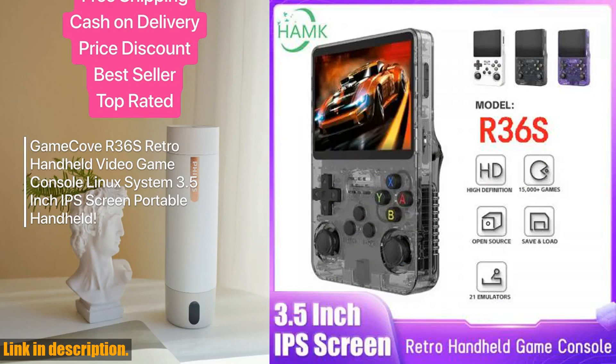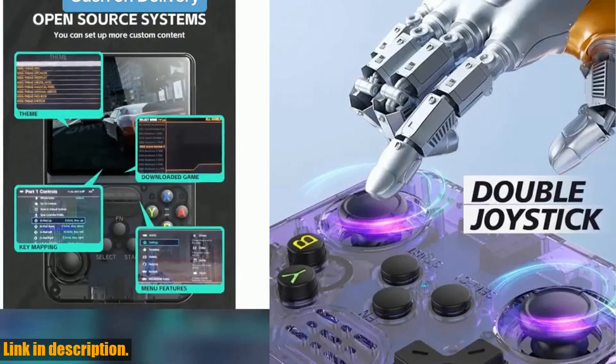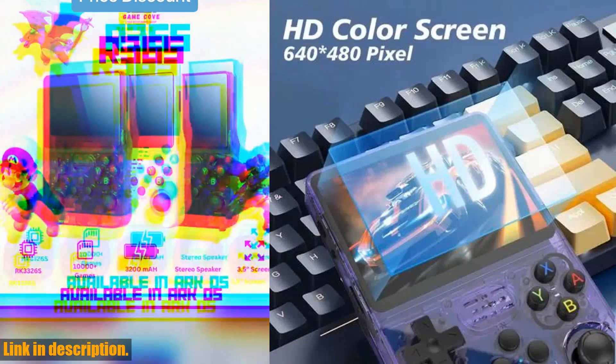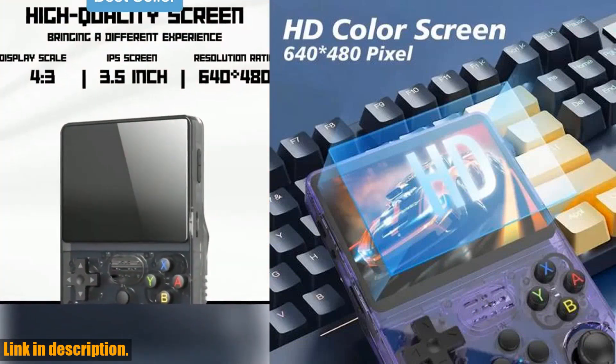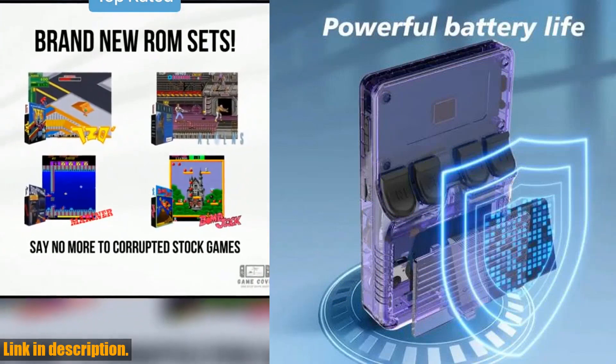And with a battery life of up to 8 hours, you can enjoy gaming fun anytime, anywhere. So what are you waiting for? Don't miss out on this incredible gaming experience. Click the link in the description to get your hands on the open-source R36S Retro Handheld Video Game Console today, and take your gaming to the next level.